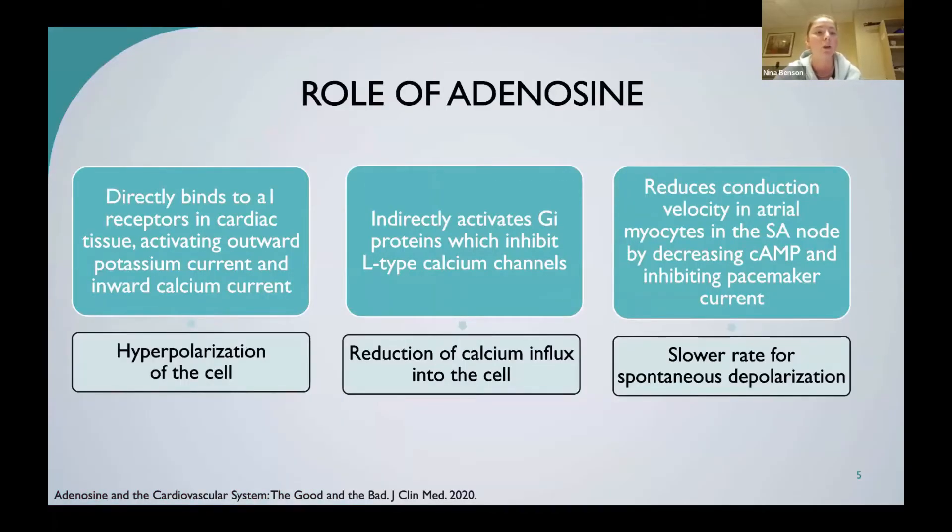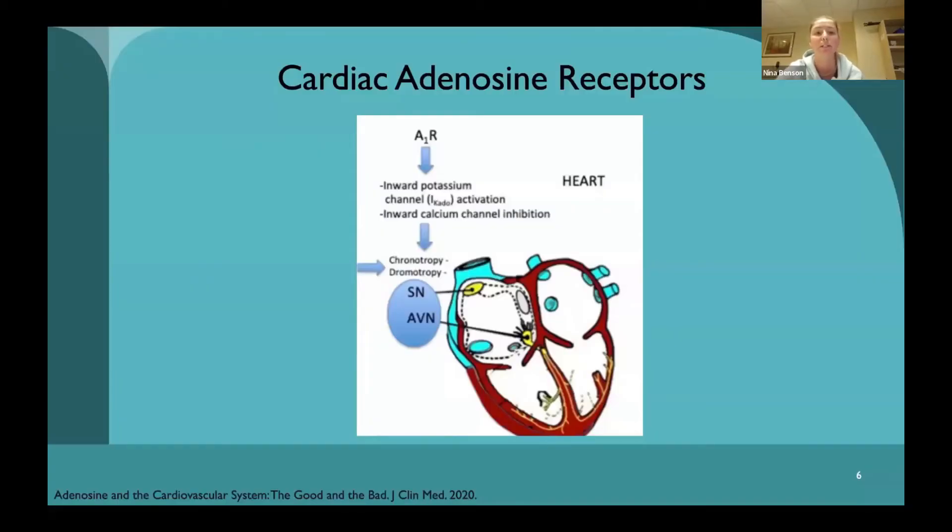Regarding the role of adenosine and its relation to calcium: adenosine directly binds to A1 receptors in cardiac tissue, activating outward potassium current and inhibiting inward calcium currents, leading to hyperpolarization of the cell. It also indirectly activates inhibitory G-proteins, which inhibit the L-type calcium channels and reduce calcium influx. It reduces conduction velocity in the atrial myocytes and SA node by decreasing cAMP and inhibiting the pacemaker current, which leads to slower spontaneous depolarization and should convert the patient into normal sinus rhythm. This visual shows the cardiac adenosine receptors and their effect on inward potassium channel activation and inhibition of calcium channels, producing negative chronotropy and negative dromotropy.